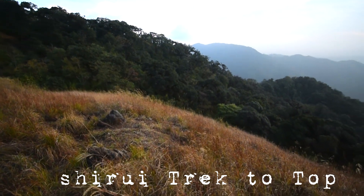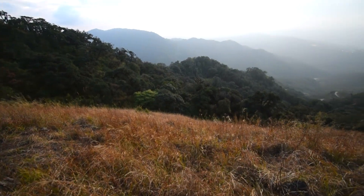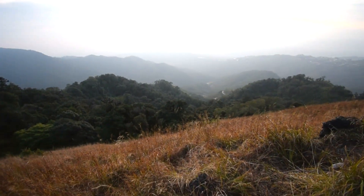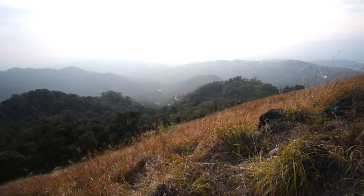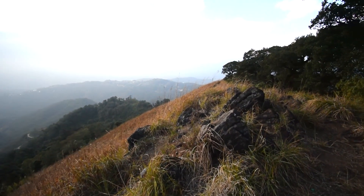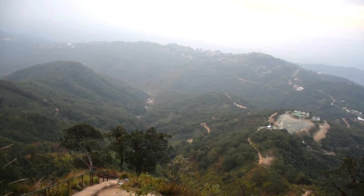Finally, we have covered a bit of the trek to the Shiroi Peak, which is in proper Ukrul. This is what we were targeting to do and we are on the way.